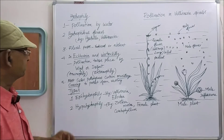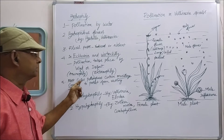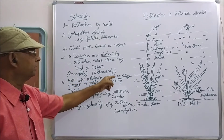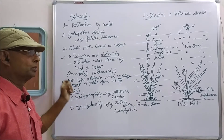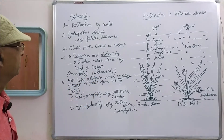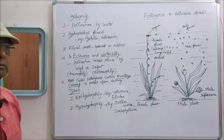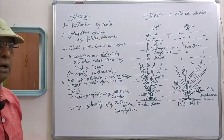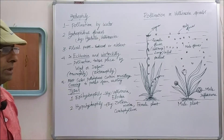In the hydrophilic plant, in most of the cases, pollen grains contain a mucilage covering just around each pollen grain to protect it from wetting. That is an adaptation seen in hydrophilic flowers.